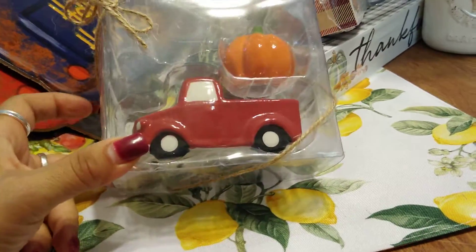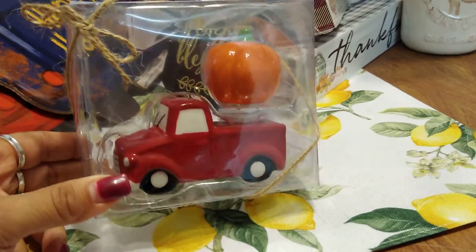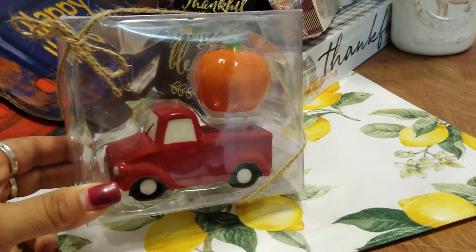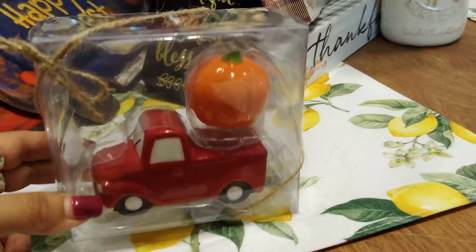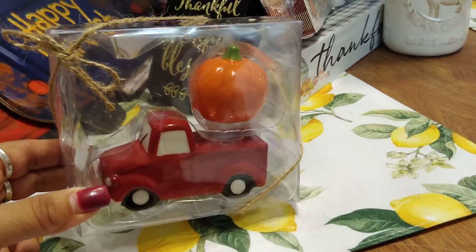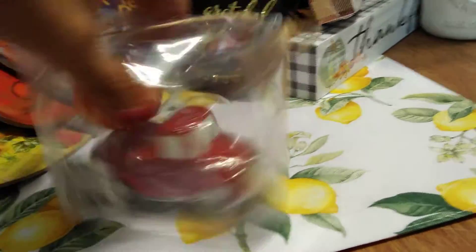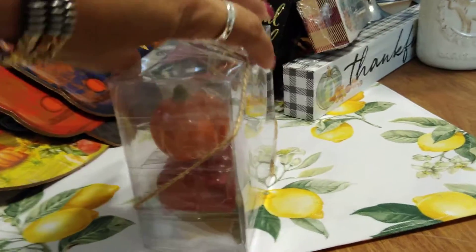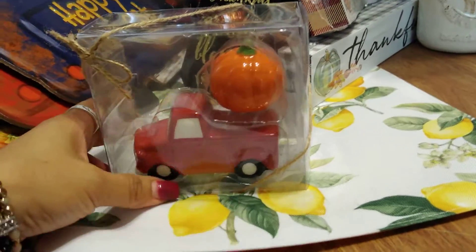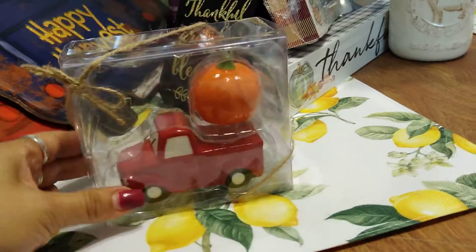I had to have this red truck figurine from Hobby Lobby. I fell in love with it. I can keep it on my table for Christmas and just switch out the pumpkin for a Christmas piece. This was $5.99 with everything at 40% off — it's going on my table.